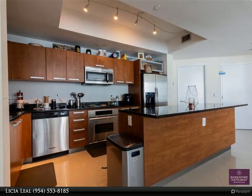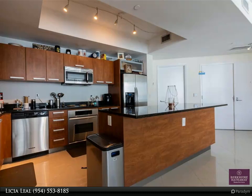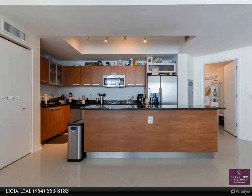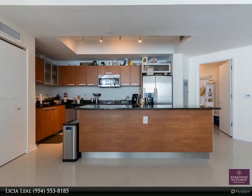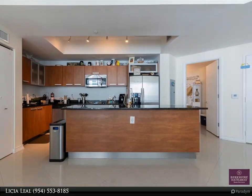The Atrium is an elegant boutique waterfront residential community with amazing amenities including a pool, jacuzzi, kids' play area, gym, sauna, 24/7 security, valet parking, and a marina with boat slips for rent upon availability.